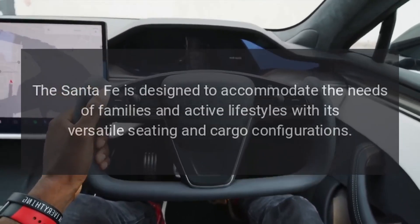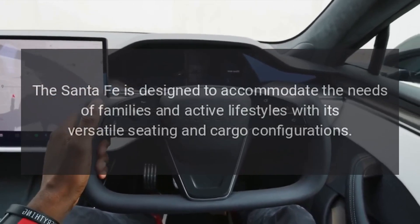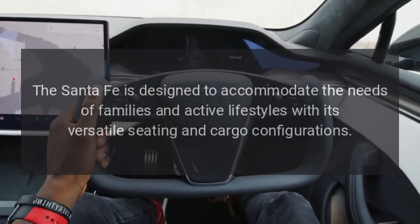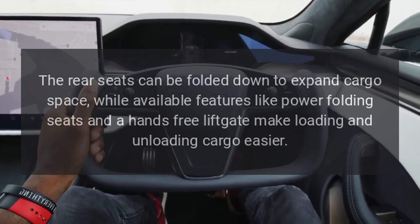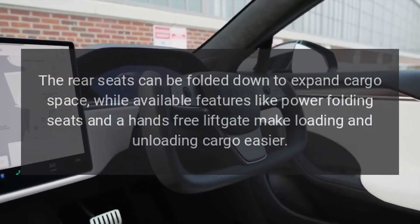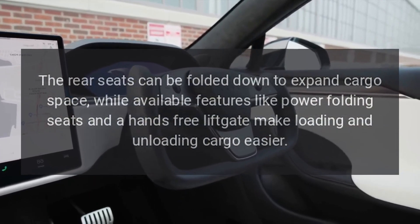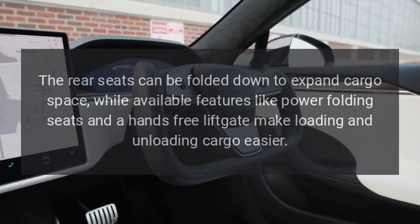Versatility. The Santa Fe is designed to accommodate the needs of families and active lifestyles with its versatile seating and cargo configurations. The rear seats can be folded down to expand cargo space, while available features like power folding seats and a hands-free liftgate make loading and unloading cargo easier.